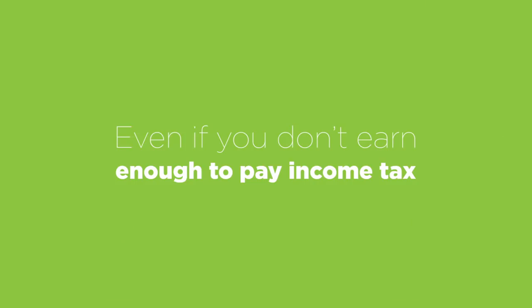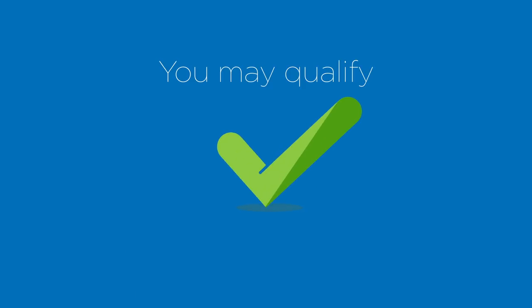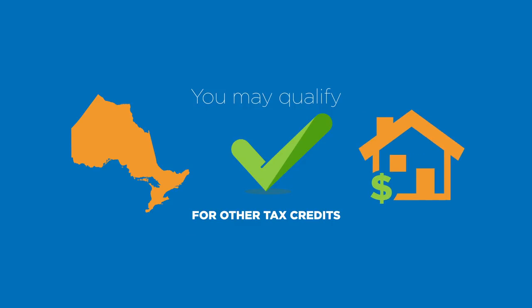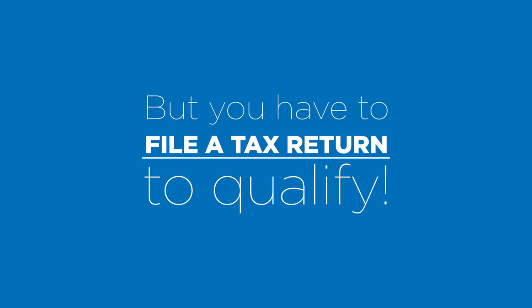Even if you don't earn enough to pay income tax, you should still file a return. Why? You may qualify for other tax credits, including an Ontario credit based on rent, or a GST credit among others, but you have to file a tax return to qualify.